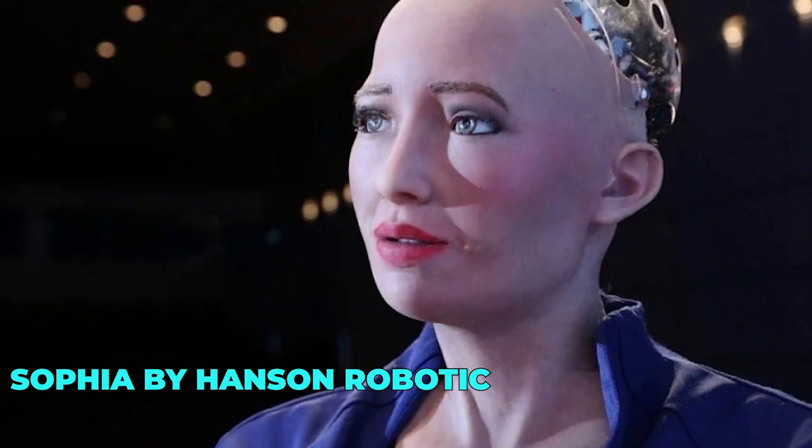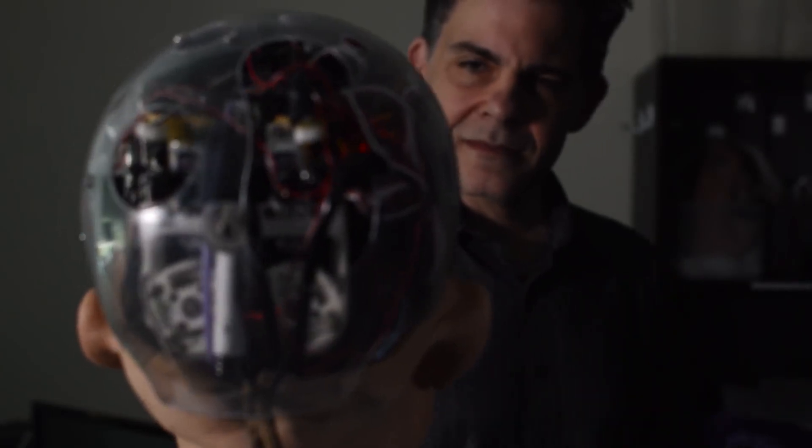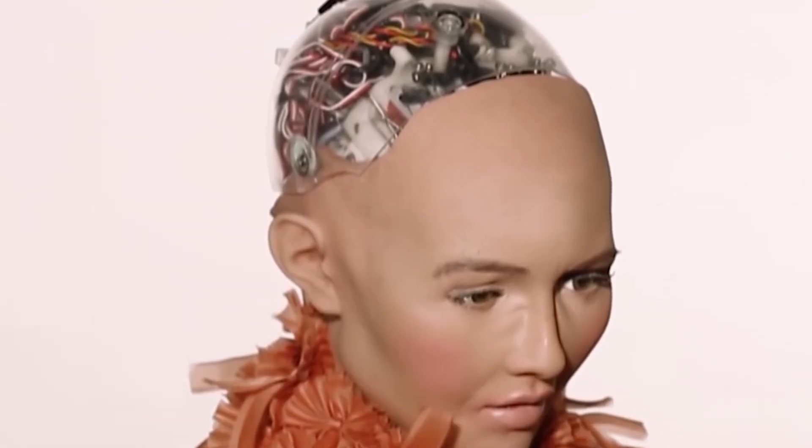Number 1: Sophia by Hanson Robotics. And finally, we have Sophia, the world's most famous humanoid robot. With her lifelike appearance and advanced AI, Sophia is redefining what it means to be human. Equipped with facial recognition technology and natural language processing, Sophia can engage in meaningful conversations, express emotions, and interact with humans in a truly unique way. Sophia's intelligence and charisma have captivated audiences around the world, earning her a place in history as one of the most advanced robots ever created.